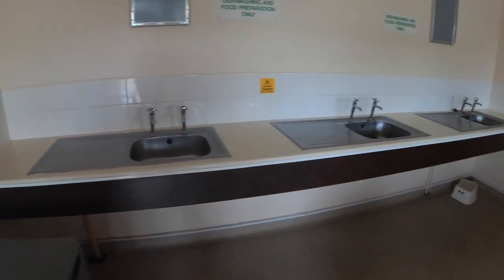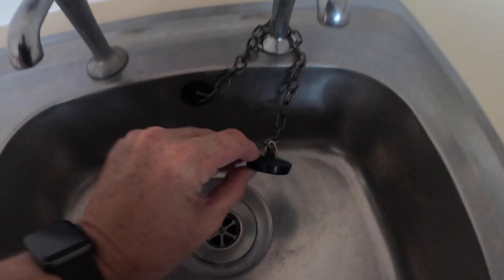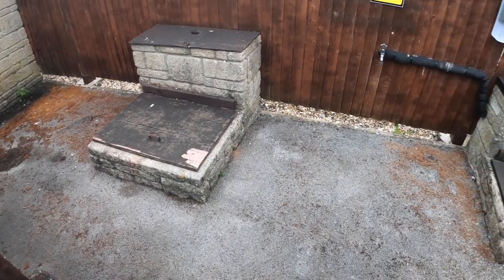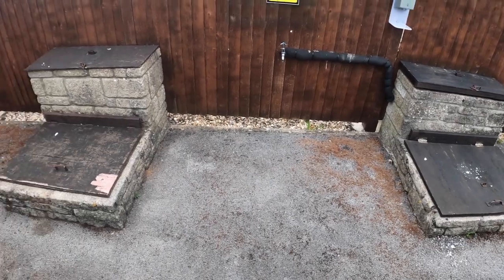Here we have the washing up area — plenty of sinks, clean and tidy, and they have plugs as well so you can do your washing up with a bowl full of water. This is the chemical toilet disposal point — it is one of the more older ones that we've seen recently.